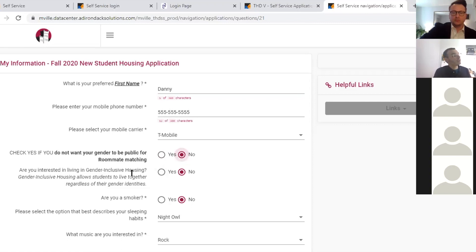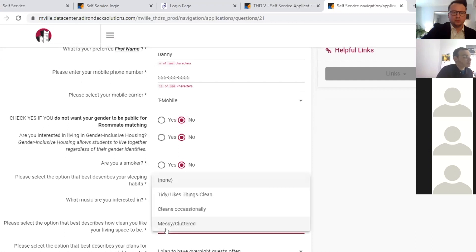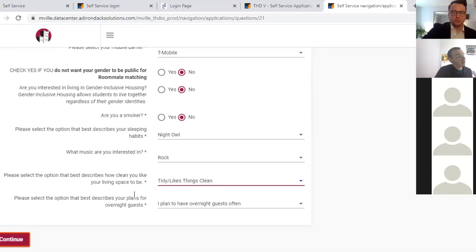If you're interested in gender-inclusive housing, that means you would be interested in living with students regardless of their gender identity. If you're a male student who doesn't mind living with a female student, or if you identify as trans or non-binary and want to live with someone of a different gender, you can do that — just click yes. We won't assign anyone into gender-inclusive housing unless they are interested.